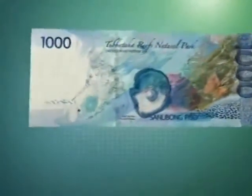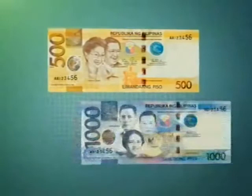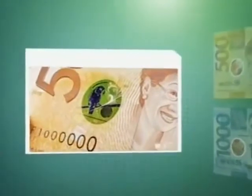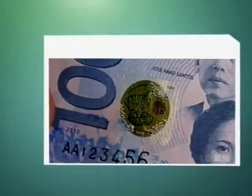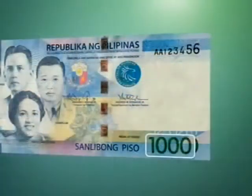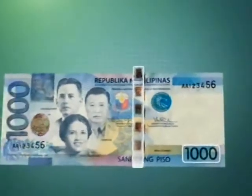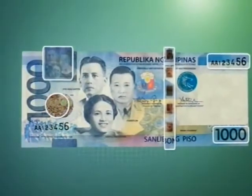Likewise, the back of the thread is printed with the initials BSP, also in repeated series. The 500 and 1,000 piso banknotes now have the optically variable device patch, a reflective foil. For the 500 piso, the OVD patch bears the image of a small BSP logo and the Blue-naped Parrot, while the 1,000 piso carries a small BSP logo and the South Sea pearl inside a clam. The patches change color from red to green when the note is rotated 90 degrees. Exclusive to the 1,000 piso note is the optically variable ink for the embossed denominational value, which changes color from green to blue when viewed at different angles. All these security features are in our banknotes to make it difficult for counterfeiters to copy, but easier for our public to identify what is genuine and what is not.